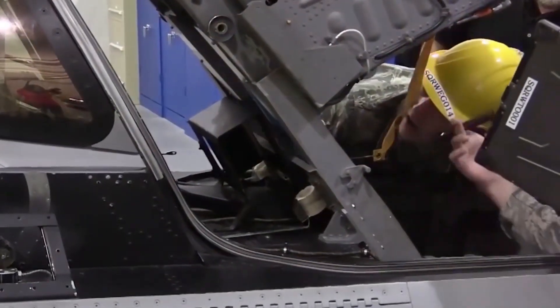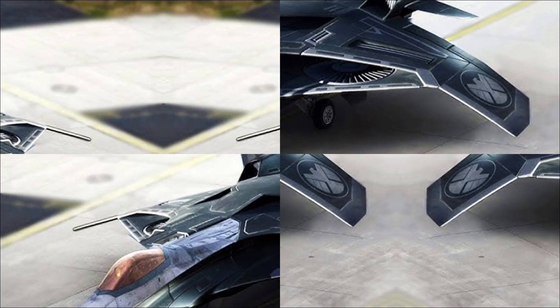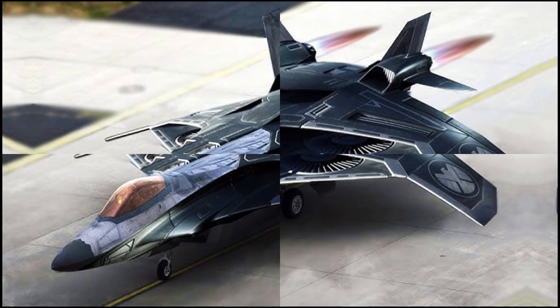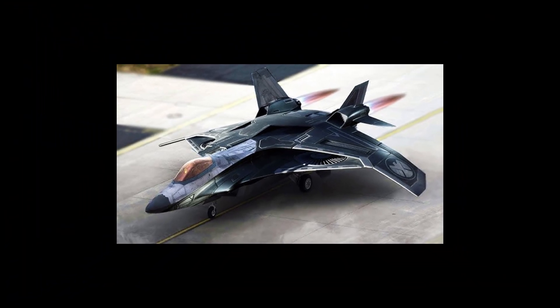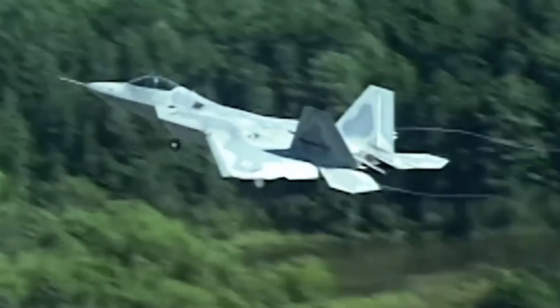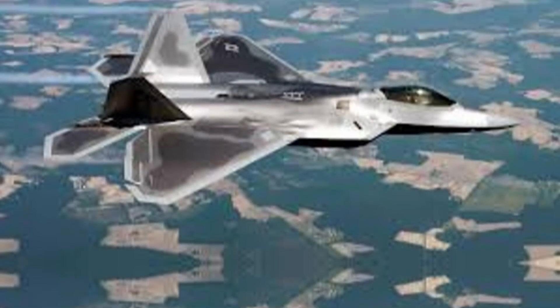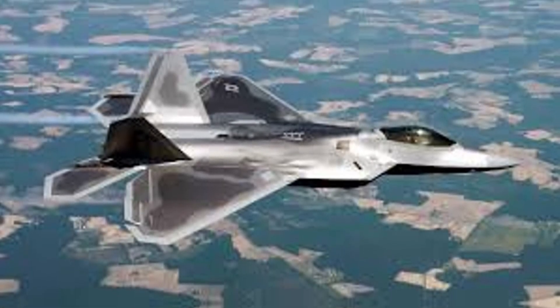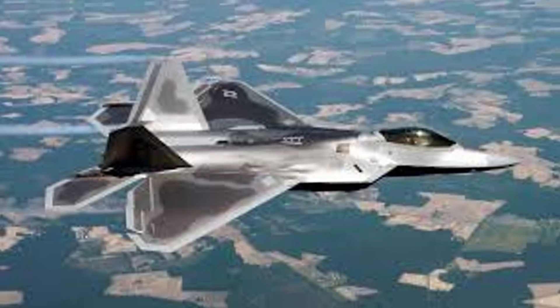The F-22 was also outfitted with the most advanced radar and avionics suite of its time. Its sensor fusion capabilities allowed the pilot a seamless view of the entire battlefield. Information from radar, communication, navigation, and identification systems was processed by two mission computers, each capable of handling 10.5 billion instructions per second. Remarkably, the F-22's onboard sensors gave it threat detection capabilities comparable to the Boeing RC-135 Rivet Joint reconnaissance aircraft, allowing it to function as a mini-AWACS and provide coordination and targeting for allied forces.